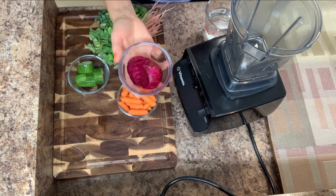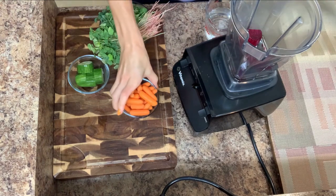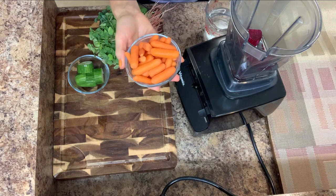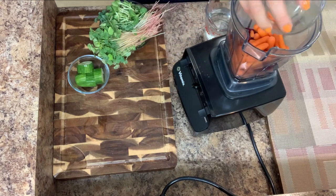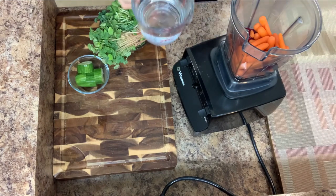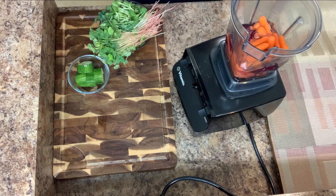One small beet, small carrots — or you can use six to seven medium carrots — and one cup of water. Now I'm going to mix.